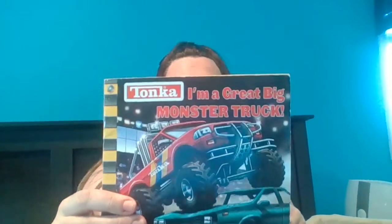Hi everyone, it's Miss Maureen here. Today we're going to read the story, I'm a Great Big Monster Truck. And then I thought it might be fun to go through this basket that I have right here full of monster trucks and sort of look at all the different ones that Jameson owns. Some of them are still at school.